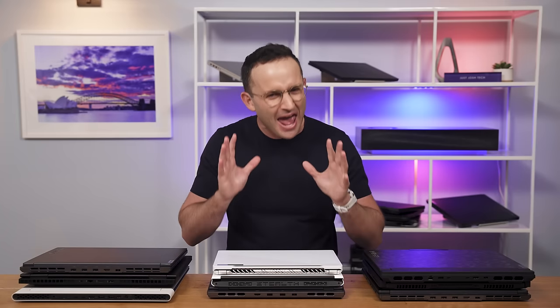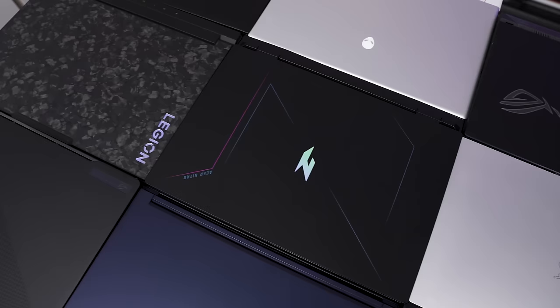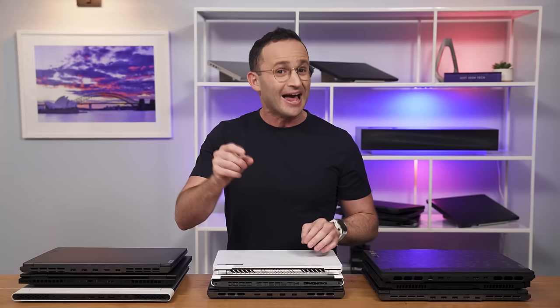Today, we have an epic battle for you. Our squad of hardcore gamers have extensively tested 19 of the most popular gaming laptops, and today we're going to reveal the best laptop for each type of gamer at all different price points.